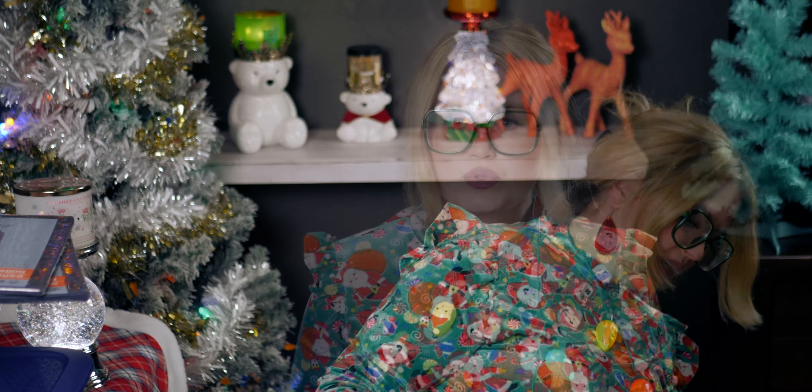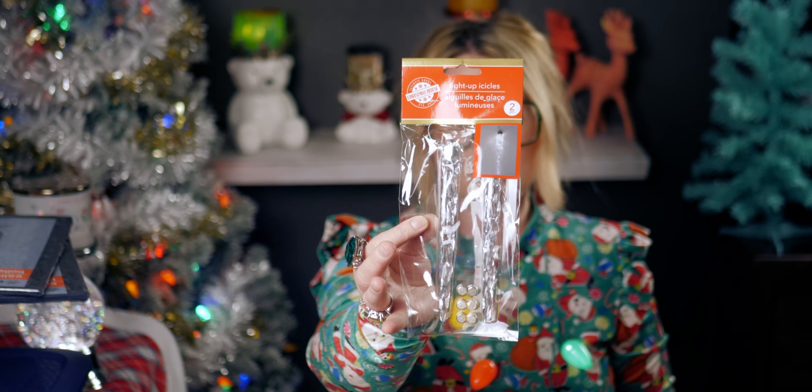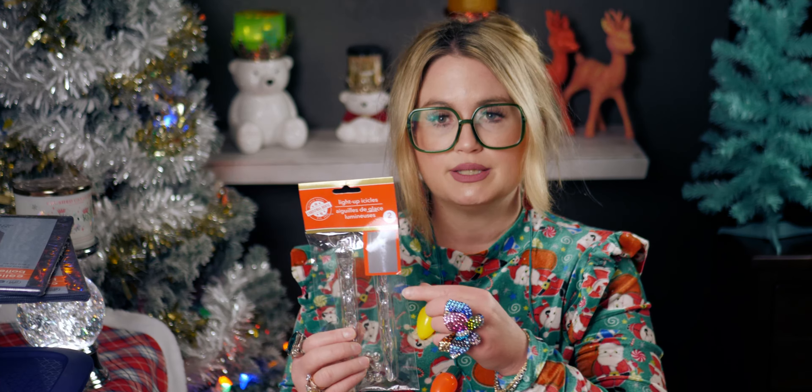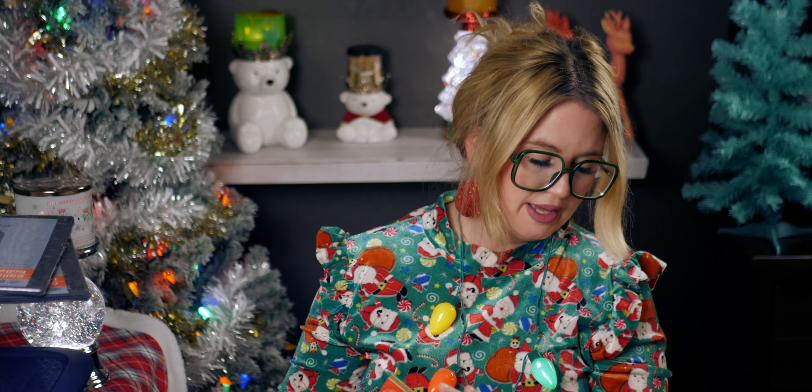I also got more boxes of tissue. And then I got these light-up icicles — these look really really nice. I saw them at Dollar Tree last year and almost got them but didn't. I'm going to try to figure out how to put the batteries in and show you how they work. I think they'd be really pretty on a tree — I saw a YouTube video of a lady who had icicle lights all around her tree and it looked so pretty.